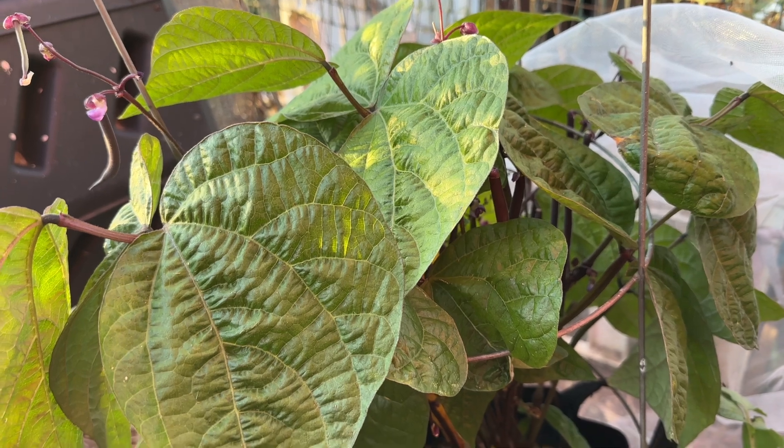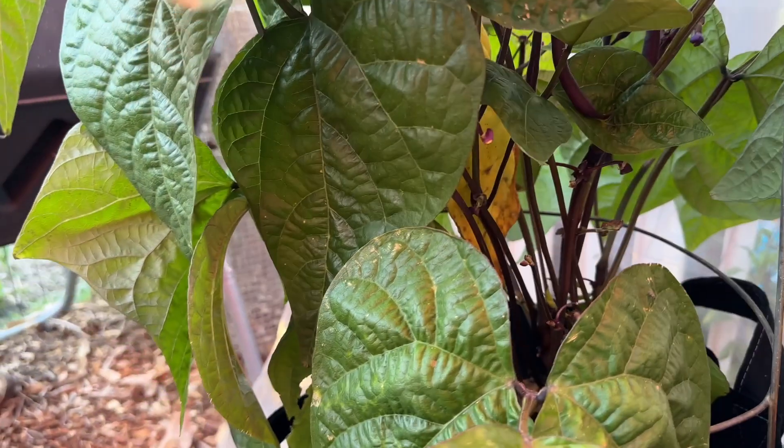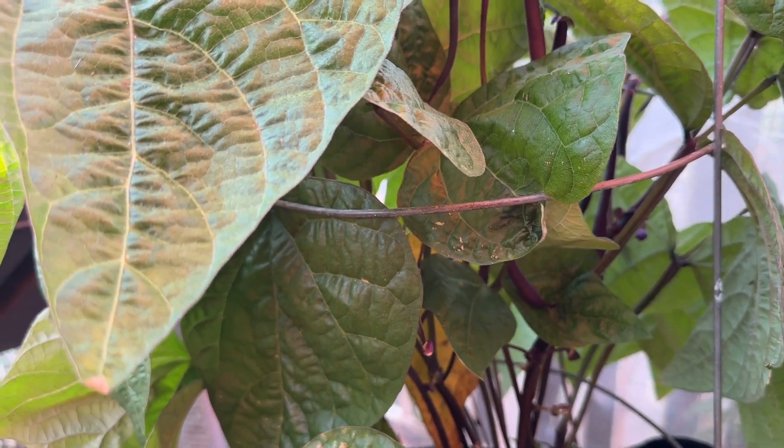String bean harvest — they are purple. July 15th, 2023, Butter Lake Farms. Today I took my cucumber seedlings and planted them into pots.